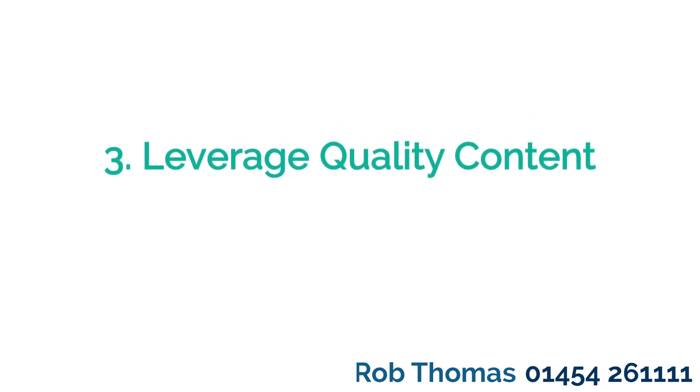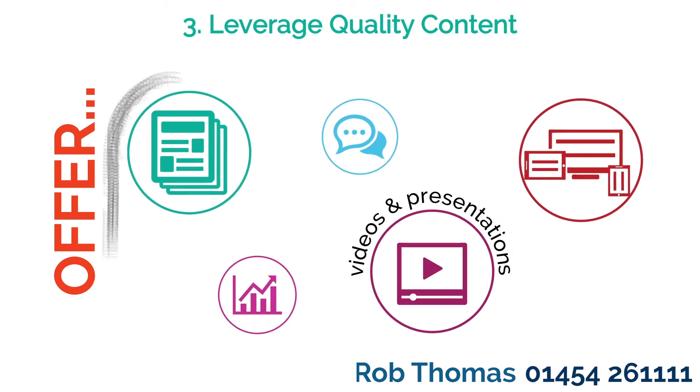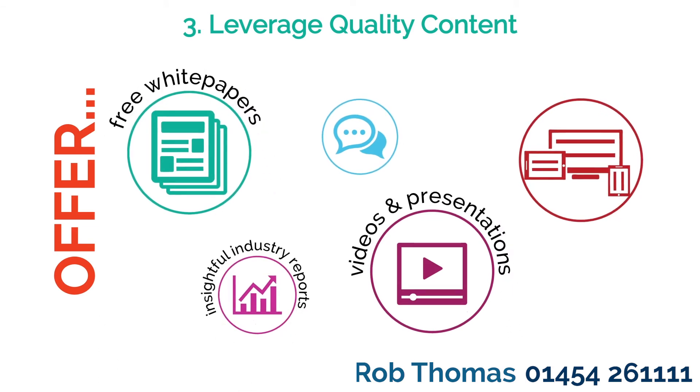Tip 3: Leverage quality content. Use offers like e-books, videos or webinars to gain more information about your client. Every piece of information you gather helps inform your buyer personas and better qualify your leads. Strike the balance between the perceived offer value and the information you ask for.